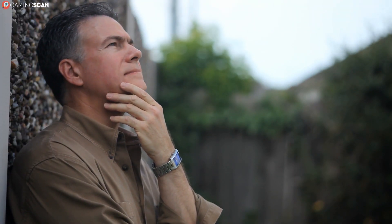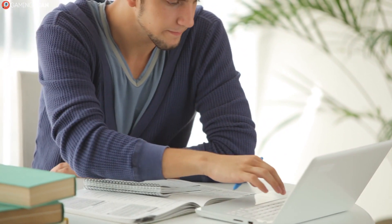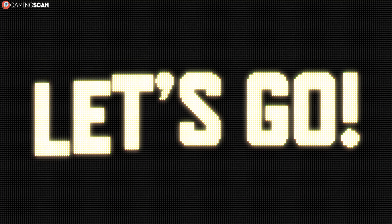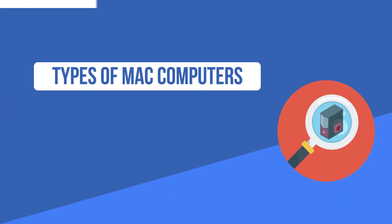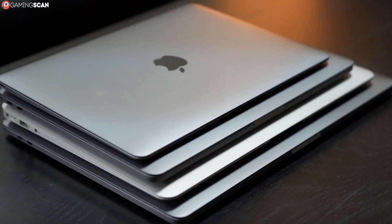So how is it that Macs are unanimously considered a laughingstock in the gaming community? Are they really bad for gaming, or are they just cool to hate? To answer this, we're going to have to take a couple of things into consideration, so without any further ado, let's begin.